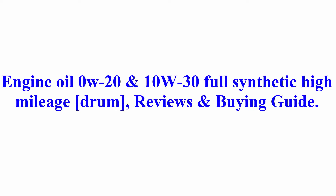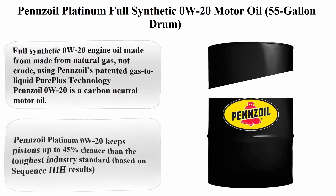Welcome to Best Quality Reviews. Engine oil 0W-20 and 10W-30 full synthetic high mileage reviews and buying guide — Pennzoil Platinum.